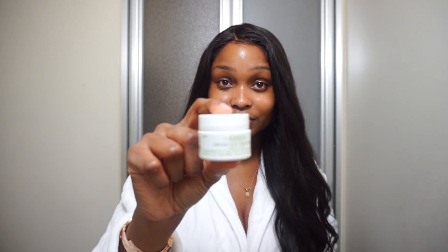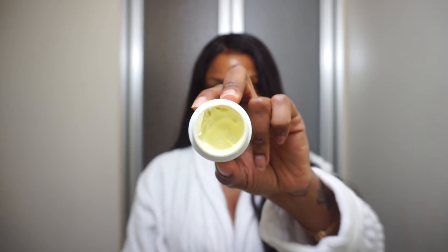Next I go in with a second eye cream. This one is from Kiehl's — it's their Creamy Eye Treatment with Avocado. This goes a very long way; I can see this lasting at least a year. It's a very heavy moisturizer, as an under-eye cream should be. I only do this at nighttime because it's such a heavy cream that my makeup would be all over the place if I wore it during the day.